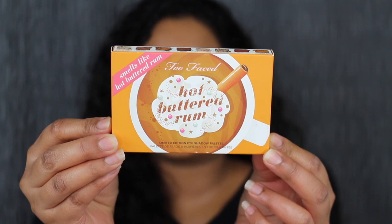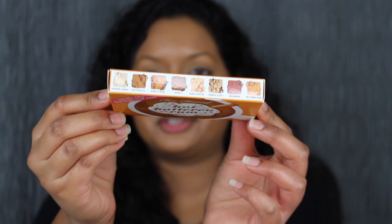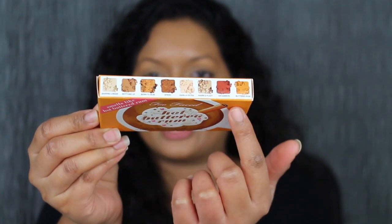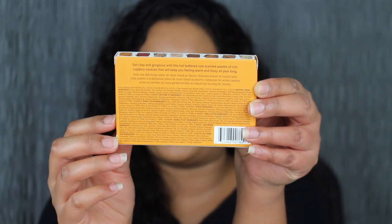This is what the packaging looks like — it is so cute. It says Hot Butter Rum, and Too Faced here at the top. When you tilt it to the top, you do have the shadows and then the shade names as well. And then on the back, you do have some of the ingredients and then a little description about the eyeshadow palette.